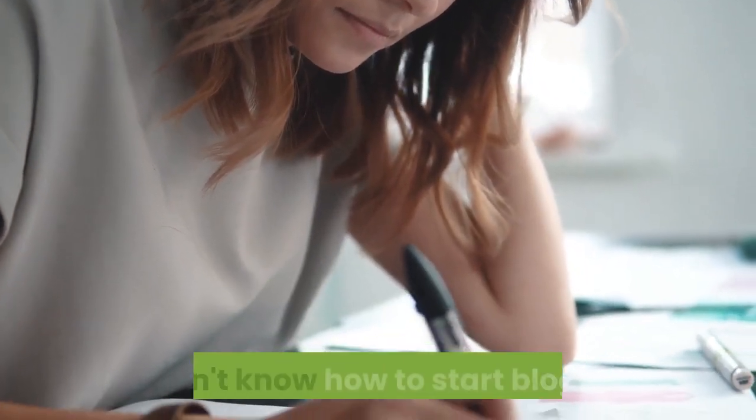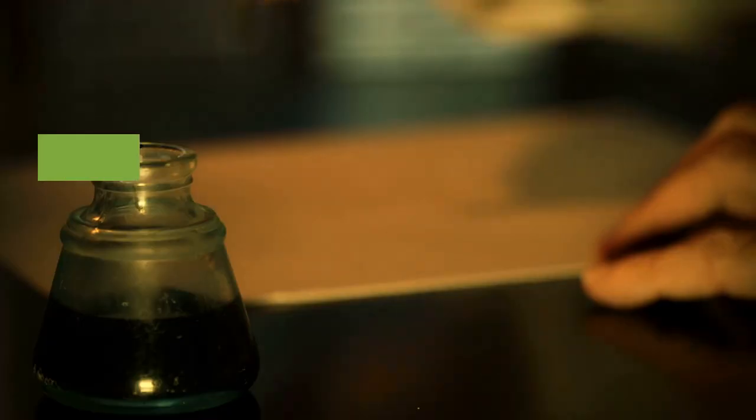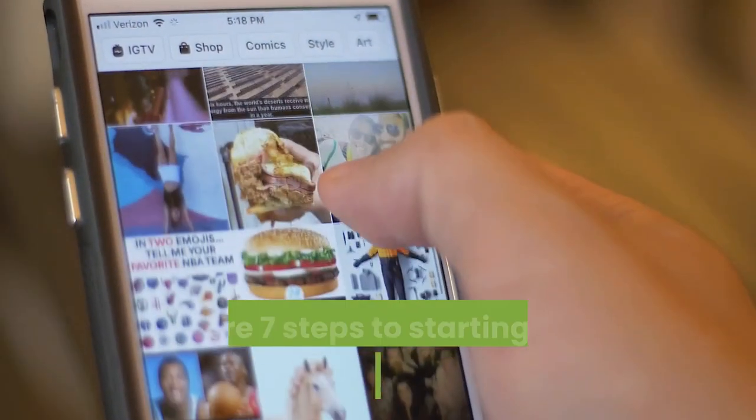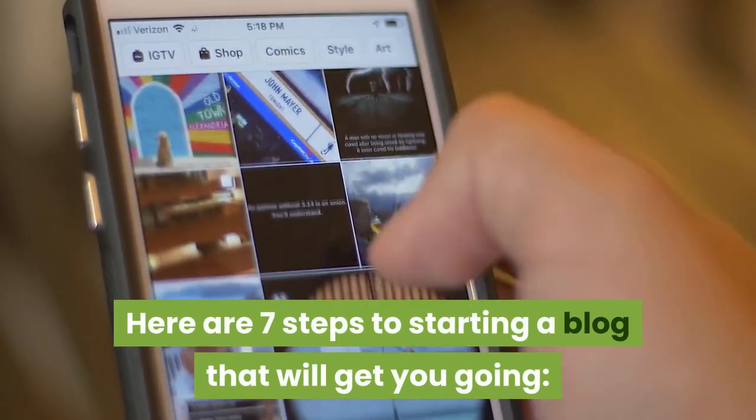You want to create your own online space but don't know how to start blogging? With all the scripts and technology today, it's easier than you think. Here are 7 steps to starting a blog that will get you going.